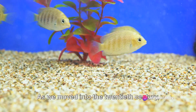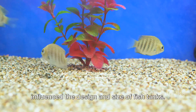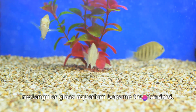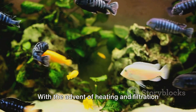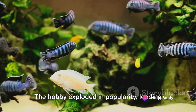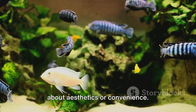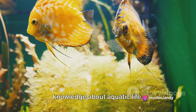As we moved into the 20th century, advancements in technology and our understanding of fish biology dramatically influenced the design and size of fish tanks. Recognizing that fish needed more space and specific conditions to thrive, the rectangular glass aquarium became the standard. With the advent of heating and filtration systems, fish keeping became accessible to the masses. The hobby exploded in popularity, leading to a variety of tank sizes, shapes, and styles. The evolution of fish tanks is not just about aesthetics or convenience — it's a reflection of our growing knowledge about aquatic life.